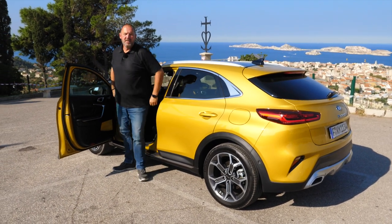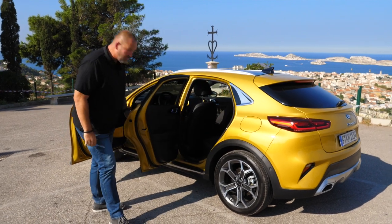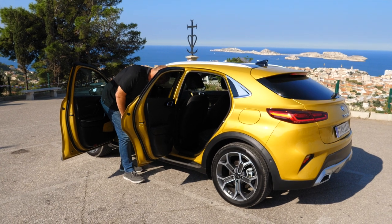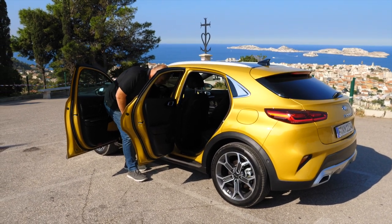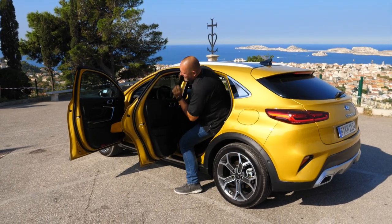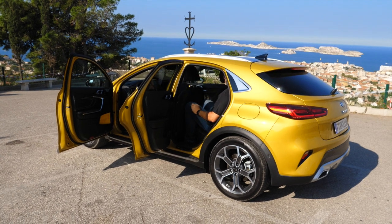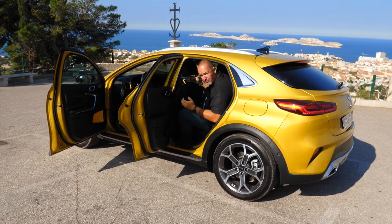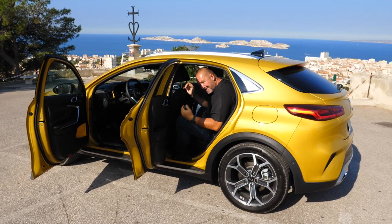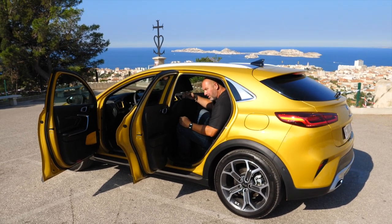Let's check the rear seat space. I'll move the front seat a bit forward so there's sufficient room. Even so, it's not easy for a tall person to get in. When seated, I miss a bit of headroom — but I'm really tall, so for me it's not perfect. For a standard height person, with the front seat moved forward a bit, the rear seat could work.